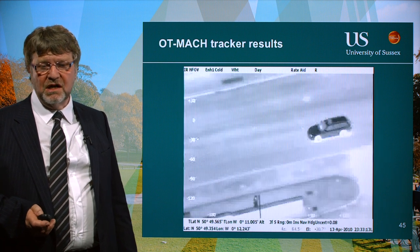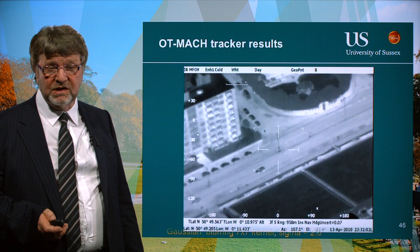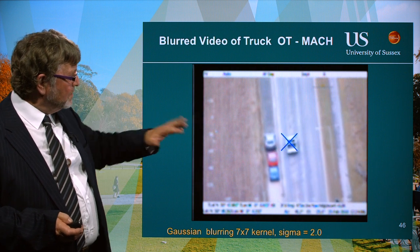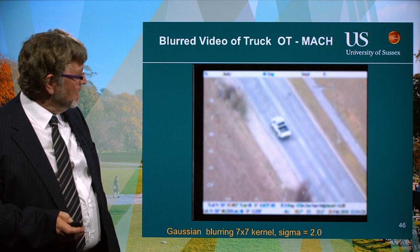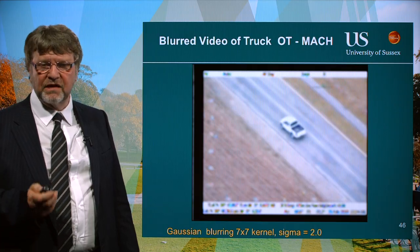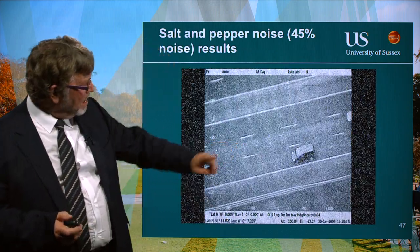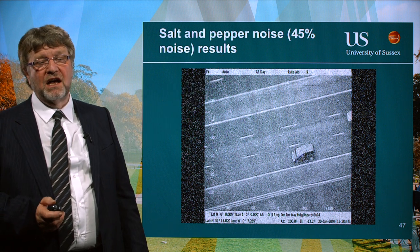We also tested the filter for noise performance. With a 7-by-7 Gaussian blurring function at sigma equal to 2 — a very low quality image — the OT MAC filter still manages to successfully track the vehicle. The filter was tested against all kinds of noisy environments. With 45% salt-and-pepper noise, it is still managing to follow the vehicle despite scale changes. We couldn't successfully track above 45% salt-and-pepper noise.